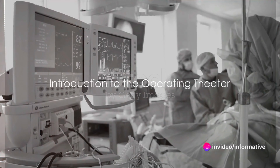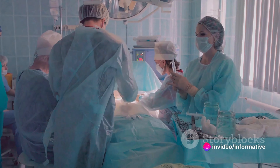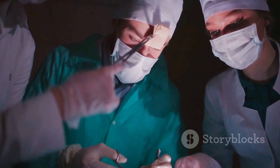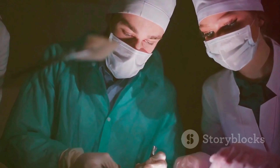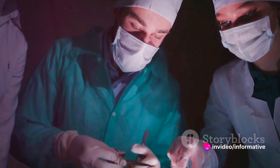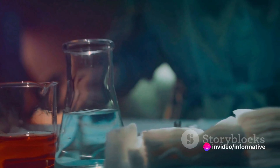Have you ever wondered what equipment is used in an operating theatre and why? In the heart of every hospital lies the operating theatre, a specialized facility where surgical procedures take place. This is a realm where science and artistry blend, and the equipment used here is as diverse as it is vital. Let's delve into the fascinating world of surgical equipment.